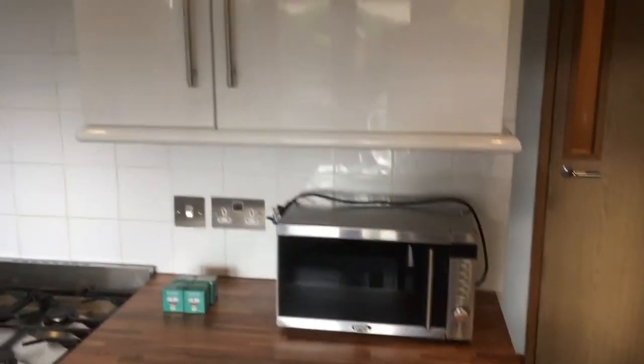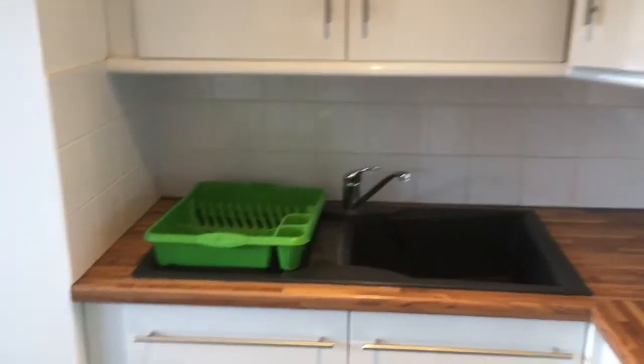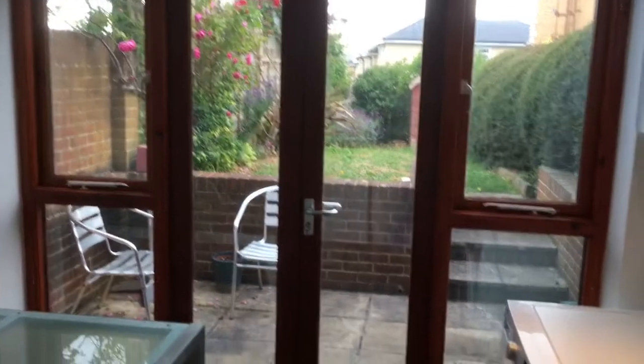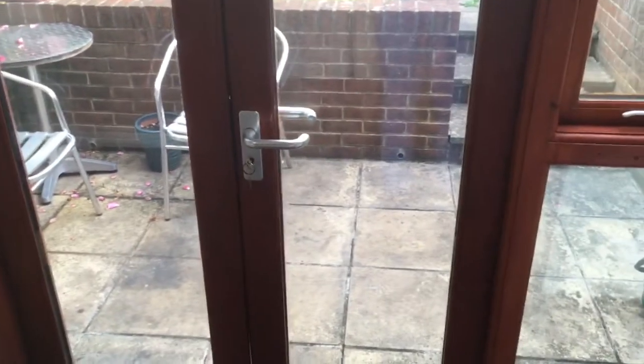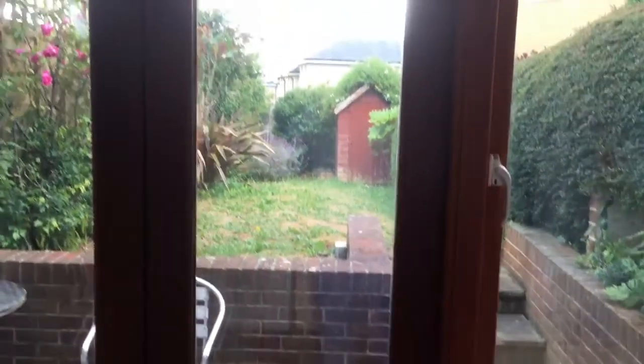Oven, fridge, and all those kind of things. Dining chairs and then the doors out — so this is the patio we could just about see from upstairs. There are also two double external power sockets out here, which is handy.